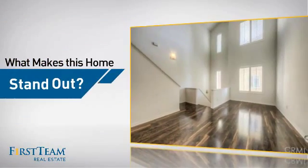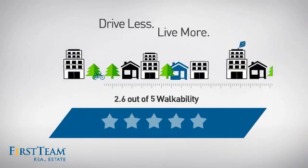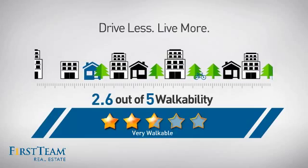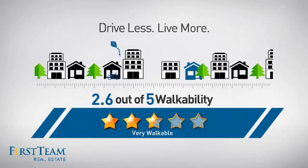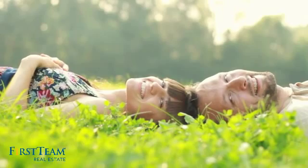But let's talk about what really makes this home stand out. With a walkability score of 2.6, the neighborhood is a very walkable place to live, for a healthier lifestyle, shorter commutes and the ability to run errands on foot.